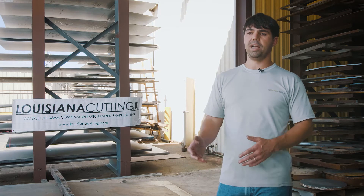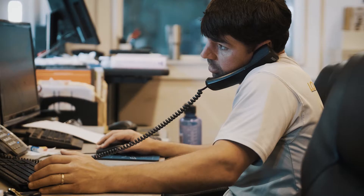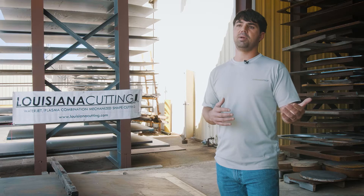We went with the water jet and the plasma because we just felt it was really versatile. We do a lot of small jobs and we have a large customer base. Every day we come in with a game plan and we have our work lined up. And if we got to stop for 30 minutes, whether it's two hours, it's a big deal to us.